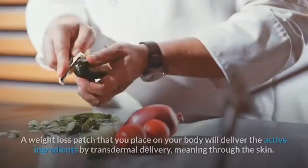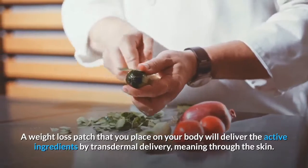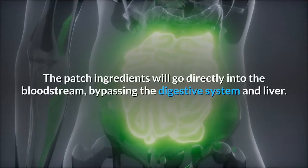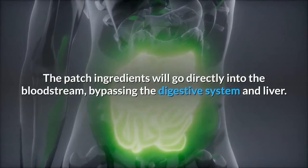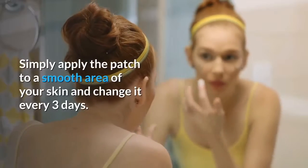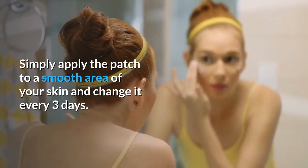A weight loss patch that you place on your body will deliver the active ingredients by transdermal delivery, meaning through the skin. The patch ingredients will go directly into the bloodstream, bypassing the digestive system and liver. Simply apply the patch to a smooth area of your skin and change it every three days — that is all the maintenance required.